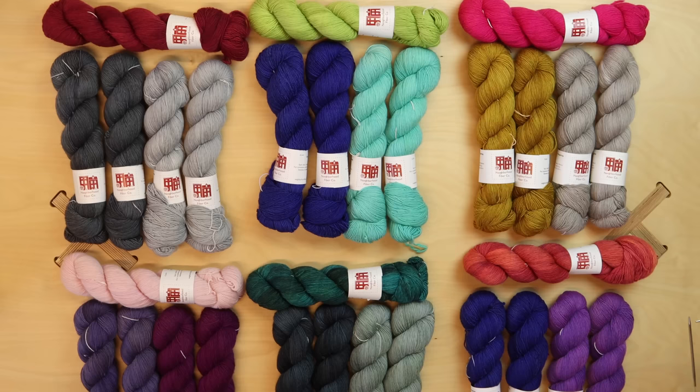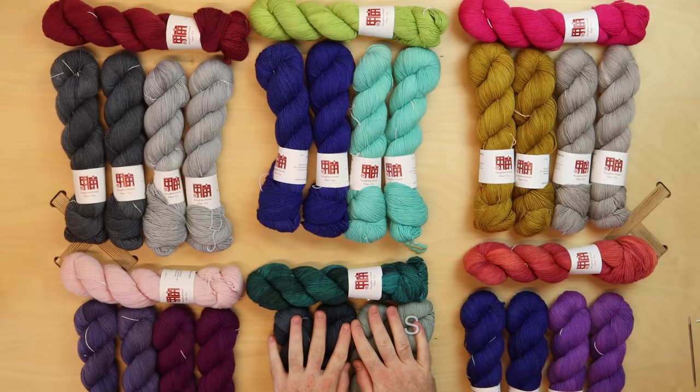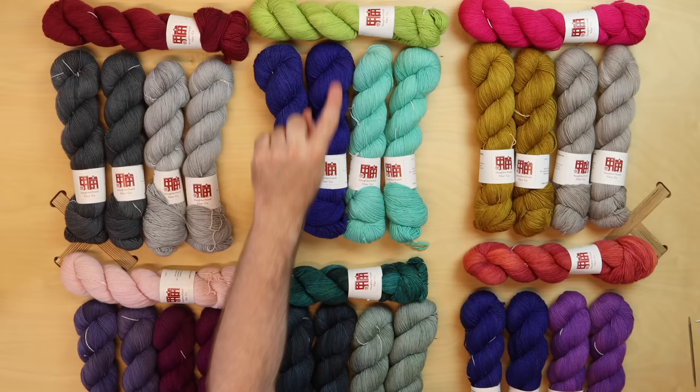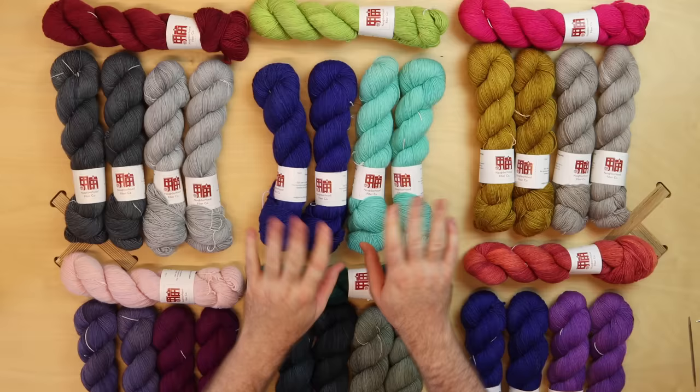These kits are on Neighborhood Fiber Company's singles base — a rustic, organic merino fingering weight. You'll need fingering weight yarn: five skeins total, two main color, two contrast color, one accent color. Don't worry about which is the main and which is the contrast — that's for October. September is all about collecting your yarns and getting inspired by these beautiful colors.